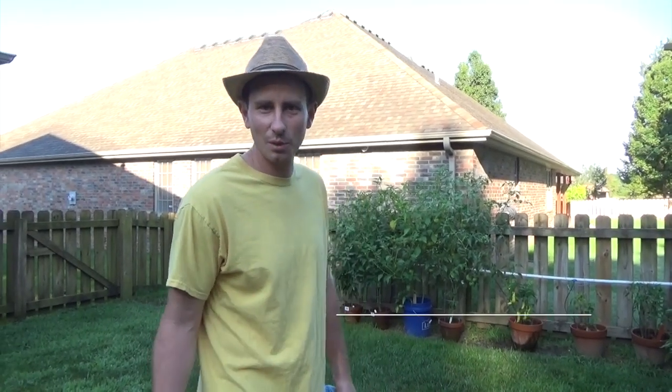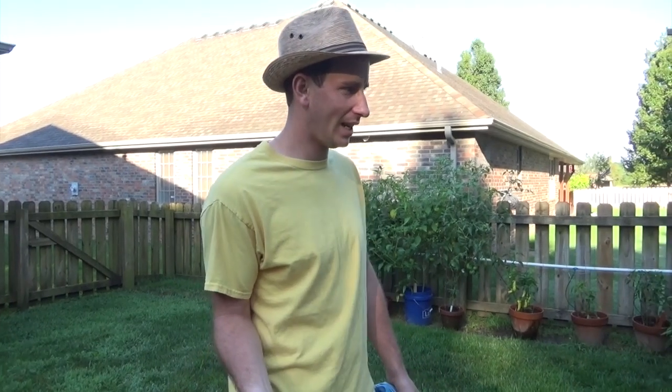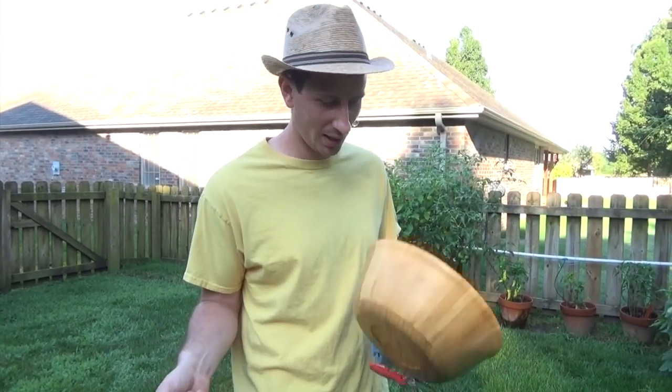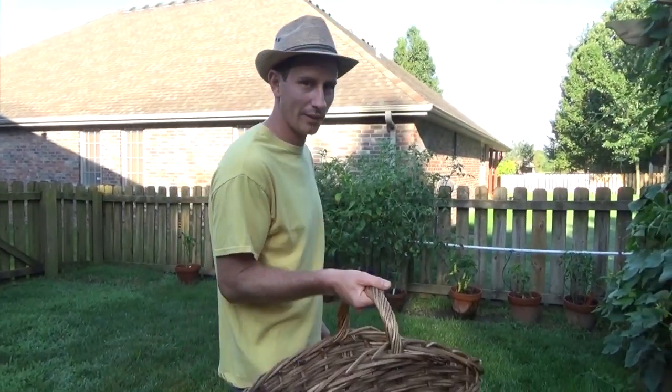Good morning everybody. Welcome to the Garden of Enders. Today we're going to take you guys along. We haven't really done a harvest video where we specifically just kind of gone through the garden, so that's what we're going to do this morning. There's a lot to harvest. We have another basket inside, unfortunately filled with tomatoes, so we're using our large basket and then a little one. Let's head through here and get everything picked.